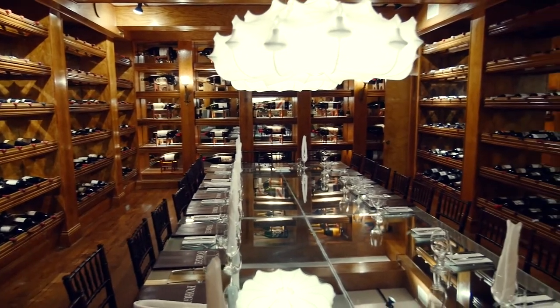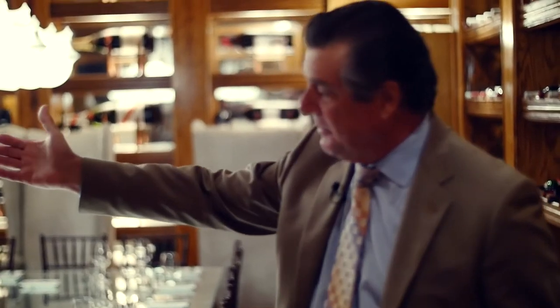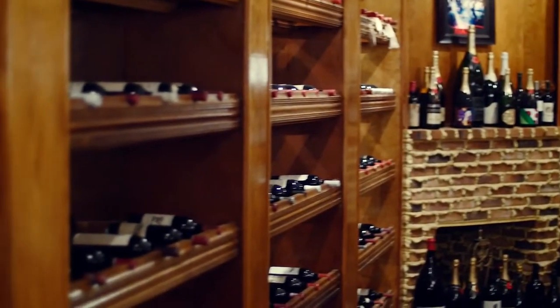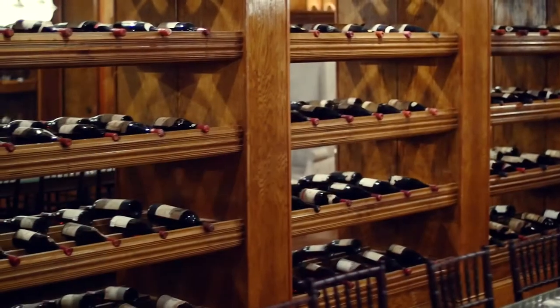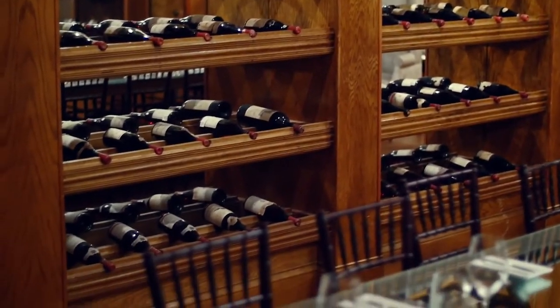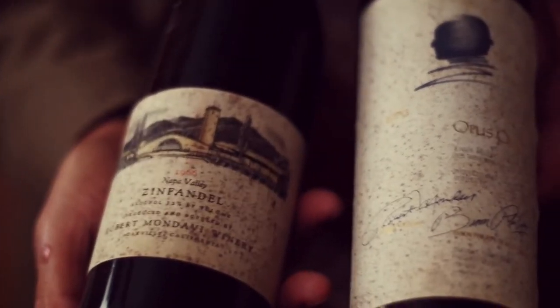This room right here is what we call the grand tasting room. On that side of the wall we have wines from Burgundy going back to the 1920s — like Bouchard, Claude Dugat, Musigny, Pommard, Nuits-Saint-Georges, Gevrey-Chambertin, and Vosne-Romanée. And on the opposite wall, we have all classic California wines.